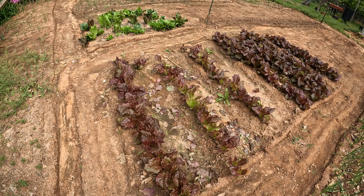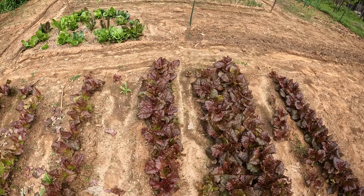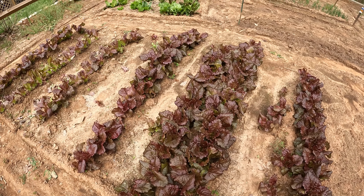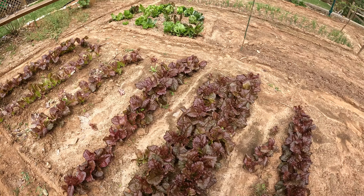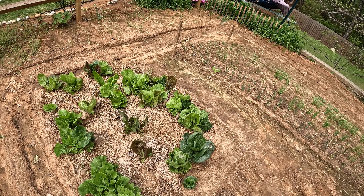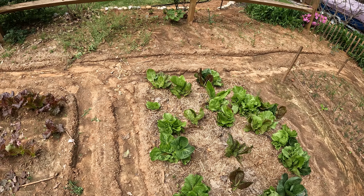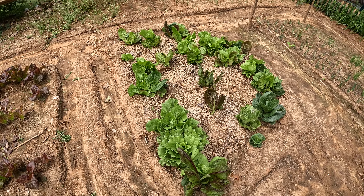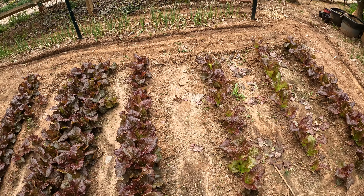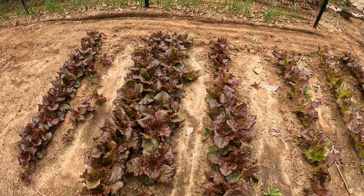First we have some lettuce — this is red romaine lettuce and it's already at harvesting size. Over here is a special lettuce that actually survived a 10-degree winter we had for about three days, and it came back out and is now making some delicious lettuce. We've got a lot of rain coming in, so I'm going to put some straw down to make sure this particular patch doesn't get covered with dirt as the rain washes over it.